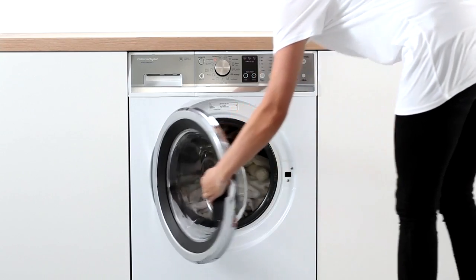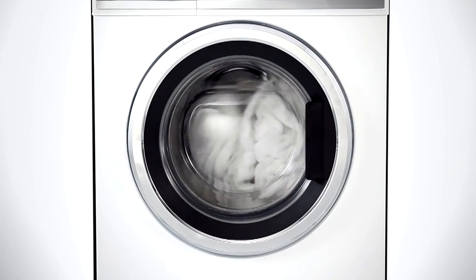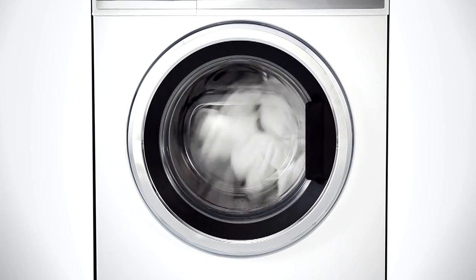We've taken our 20 years of knowledge and incorporated that into our new front load washer. So essentially we've reinvented the front loader. I'm Mark Hayden, Chief Designer, Laundry and Refrigeration at Fisher & Paykel.